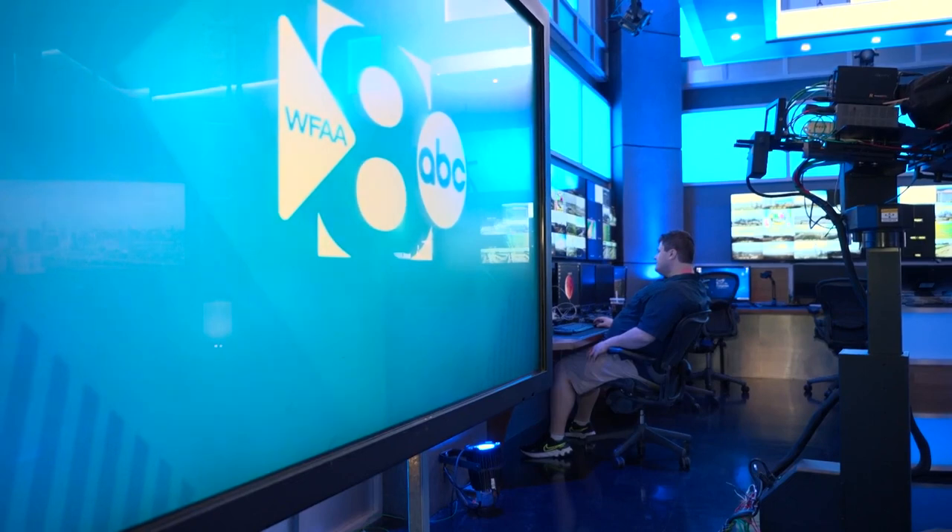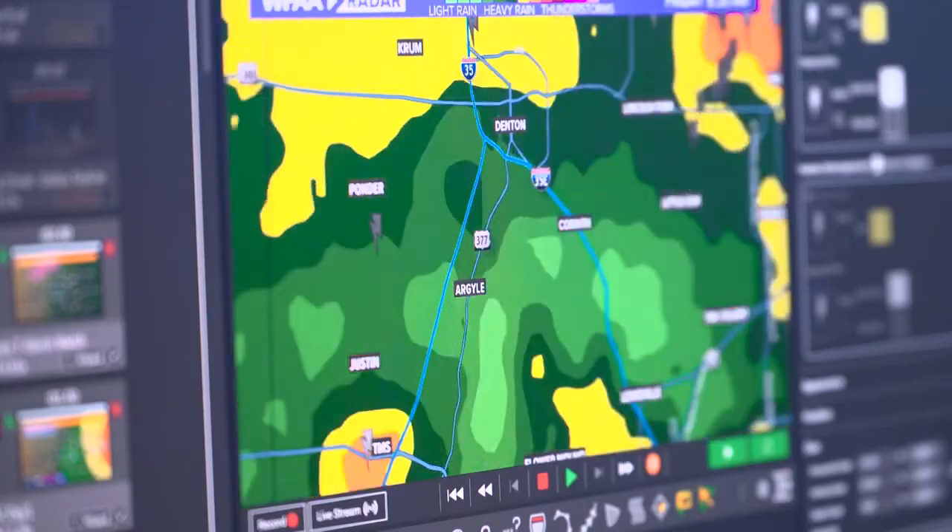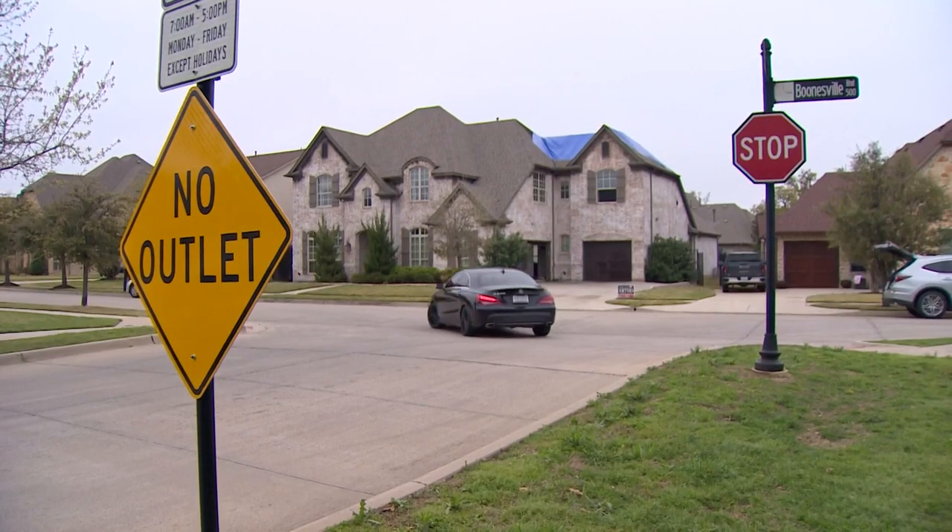WFAA meteorologist Jesse Hawila says he's not surprised something was hit with all the lightning in the storm. Chances are pretty good that it's going to hit a house, a structure, or something, because we're so densely populated. Now the odds of it finding you are extremely low. Extremely low.